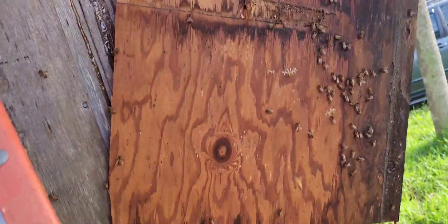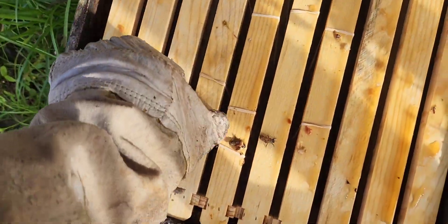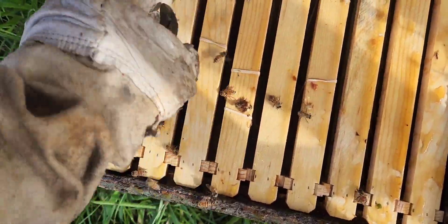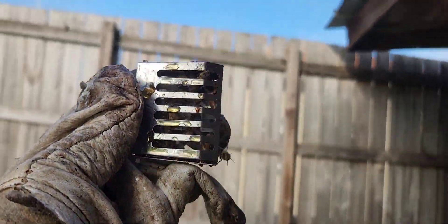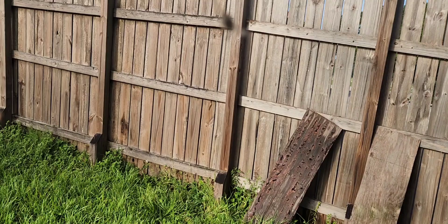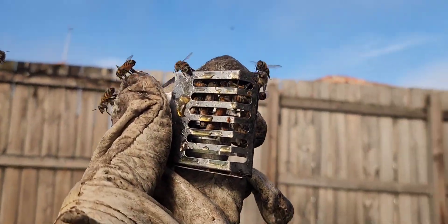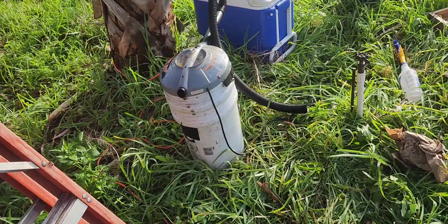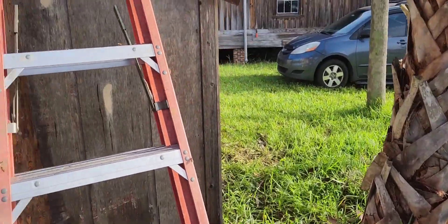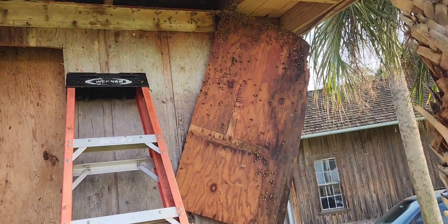So I caught the queen somehow. She's in there. That was key — that I caught the queen in this one. And I'm about to dump the bees from the vacuum catchment into my box. It's downhill from here.